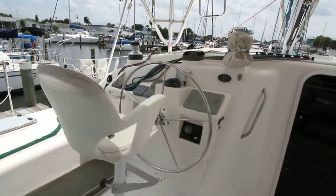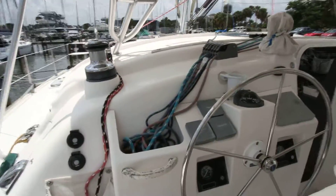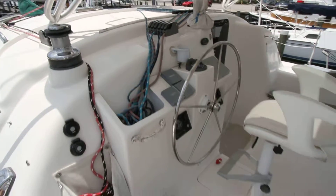Here's your helm station. All lines lead aft to the helm station, making it a very easy single-handed boat. It has the power winch.